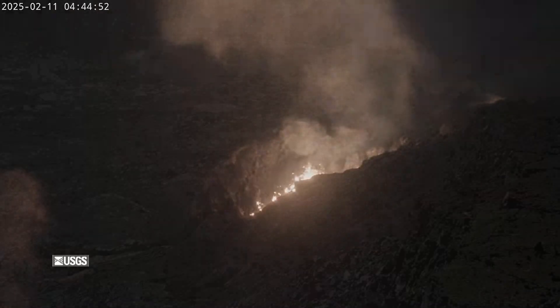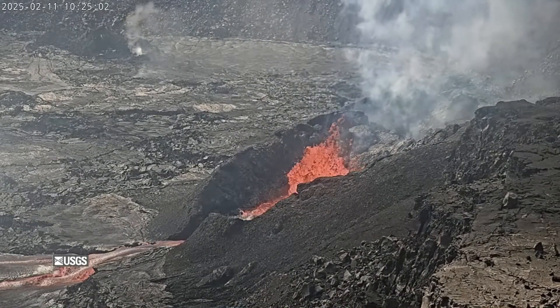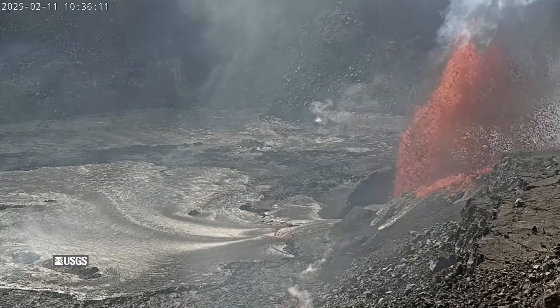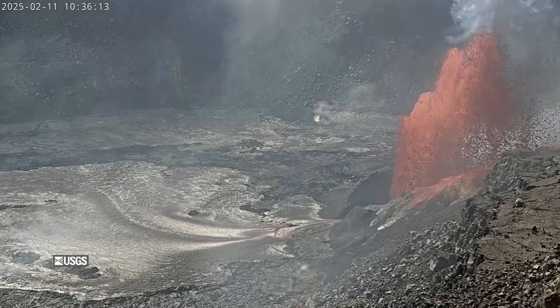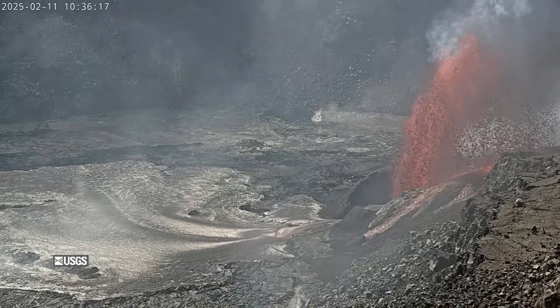Webcams show Episode 9 was preceded by sporadic lava spatter at summit vents for about a day, which increased in intensity overnight. About half an hour into the new episode, lava fountains from the north vent were estimated to be roughly 330 feet or 100 meters high. About a quarter of the crater floor was covered by new lava.